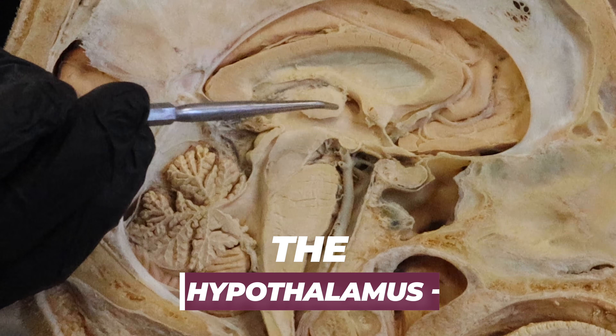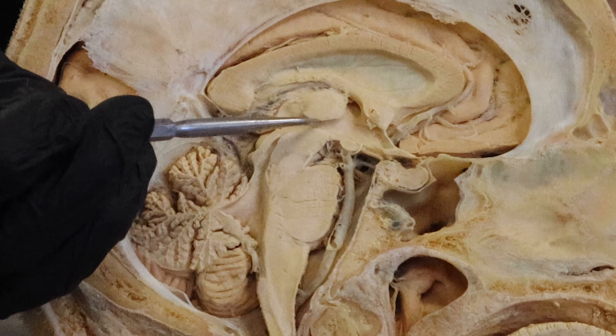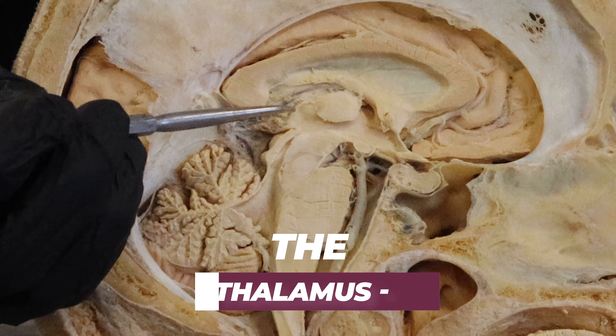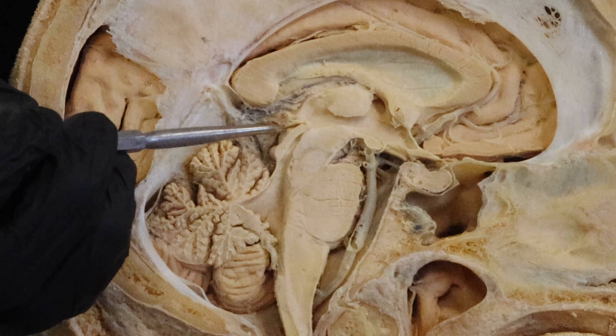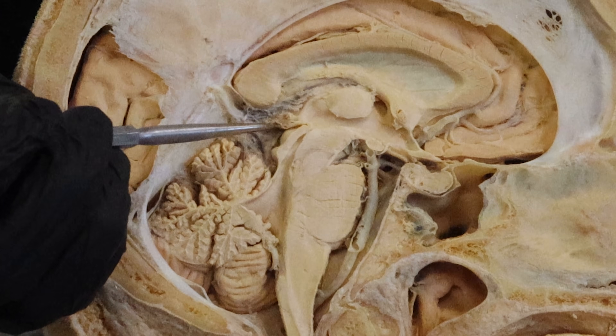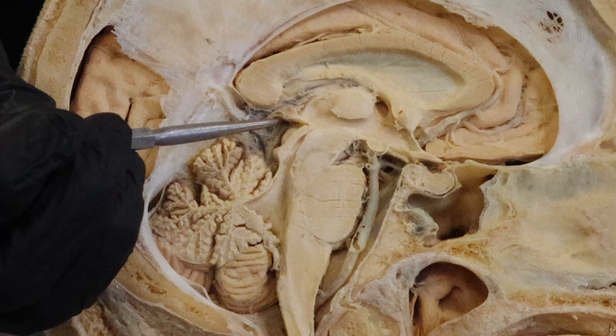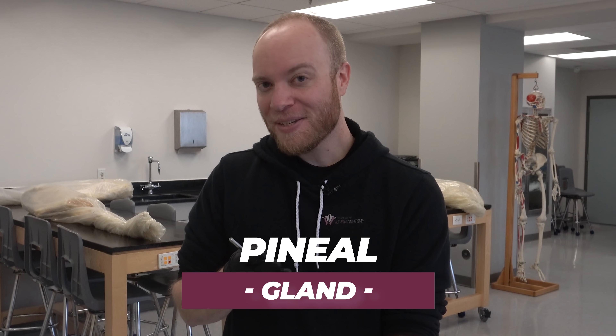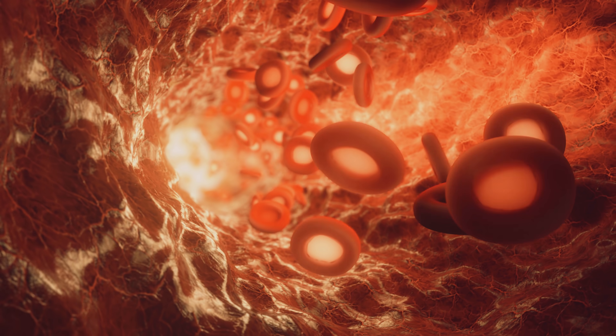It's called the hypothalamus because it's just below this structure right here called the thalamus. And right behind the thalamus is going to be this reddish purple tiny little structure — the pineal gland. The pineal gland is going to be reddish purple because it is one of the most vascular tissues in the body.